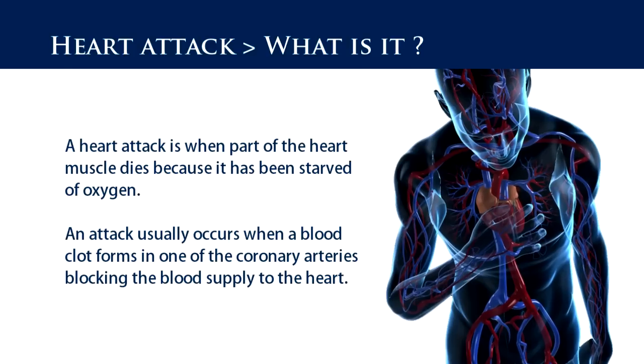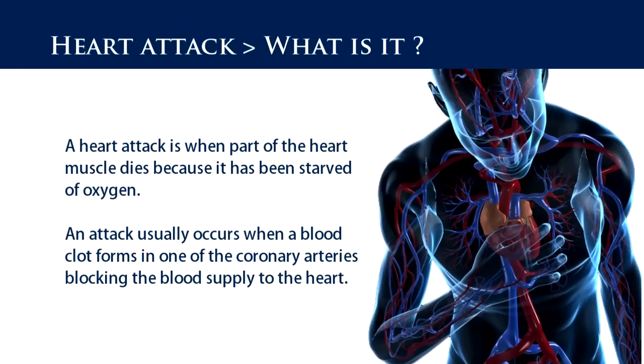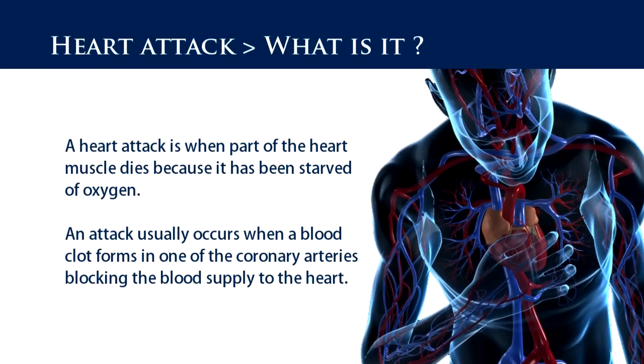A heart attack is most commonly caused by a sudden obstruction of the oxygenated blood supply to part of the heart muscle, such as when there is a blockage in one of the coronary arteries. If the heart does not receive oxygenated blood, part of the heart muscle will die and impact on its ability to function properly. There is real risk that the heart will stop beating.